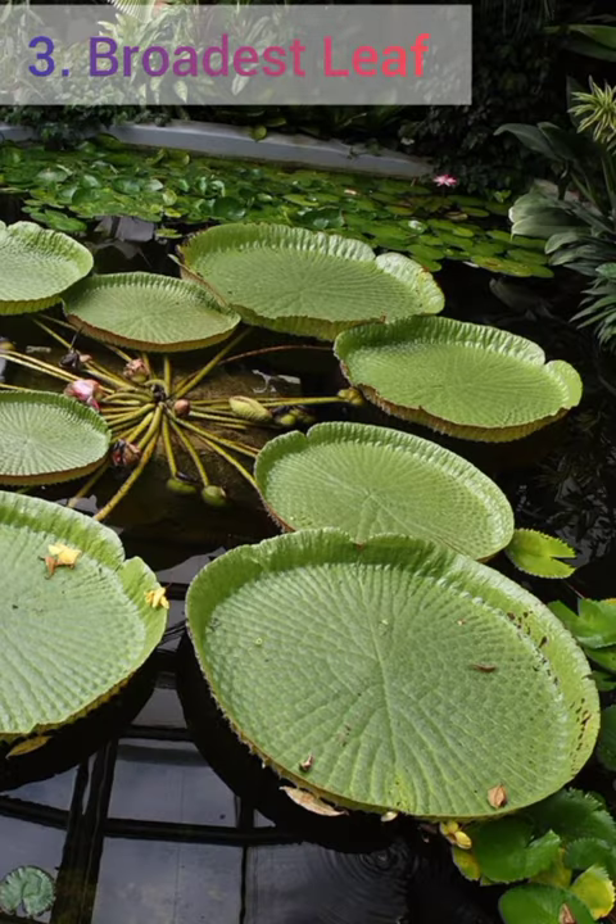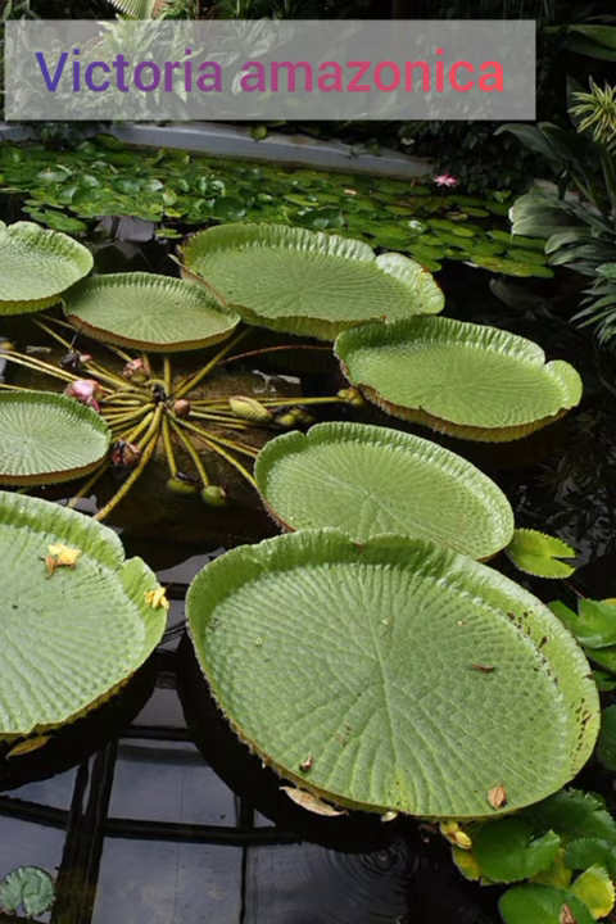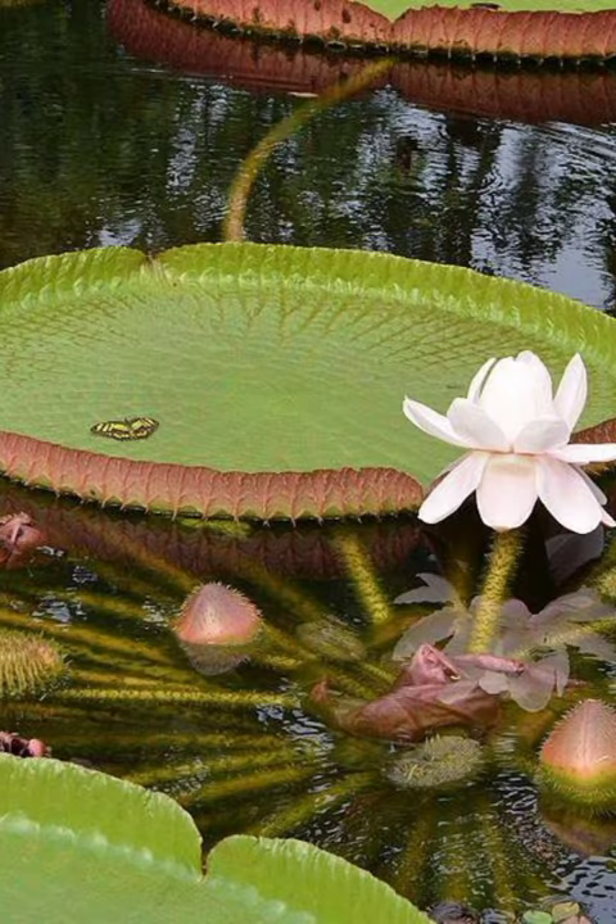Next is plant with broadest leaf i.e. Victoria Amazonica. Its diameter is 1.5 to 1.8 meters.